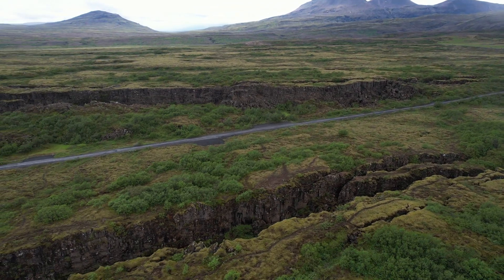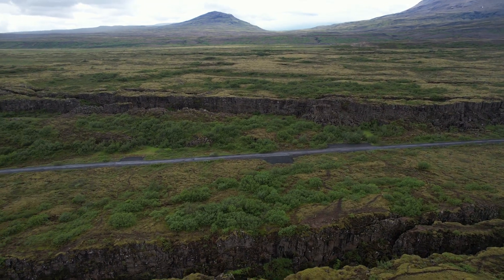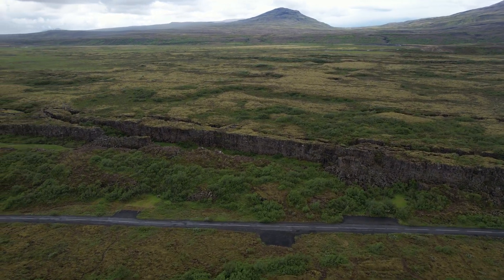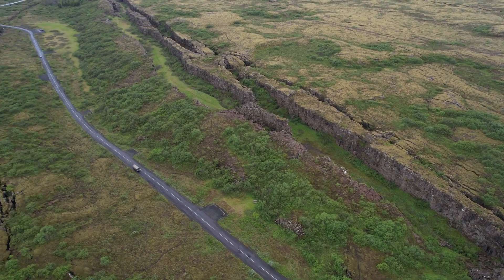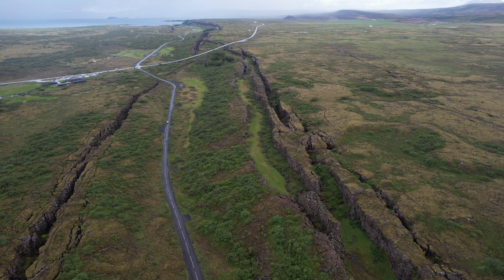Of course, people in the Middle Ages had no clue about the geology of this place, but now we know that it is a tectonic rift valley — a very unique site. There are very few places in the world where you can see tectonic rift valleys. There is a similar tectonic rift valley in Kenya.